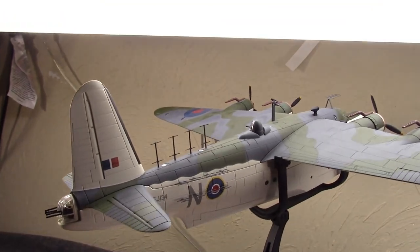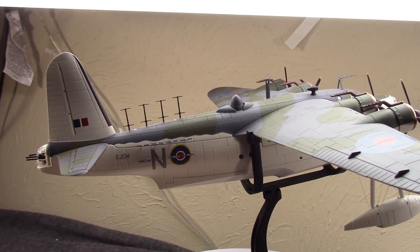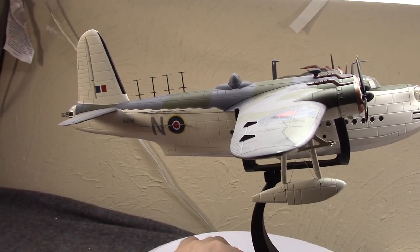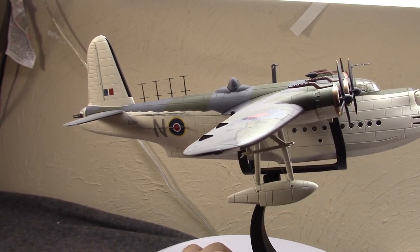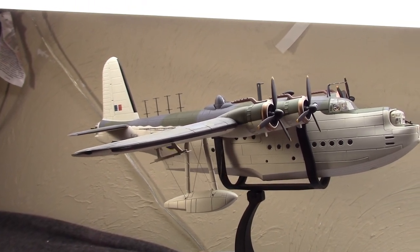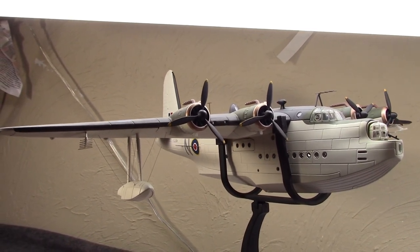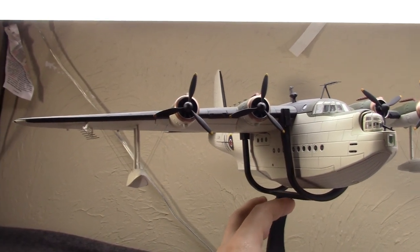By 1940, the Sunderland as it was christened started to be used more and more in combat. For example, it went up against a flight of Ju 88 Junkers in April of 1940 and actually did well, shooting at least one down and damaging others. Then in July of 1940, the first confirmed kill of a U-boat was credited to a Sunderland.